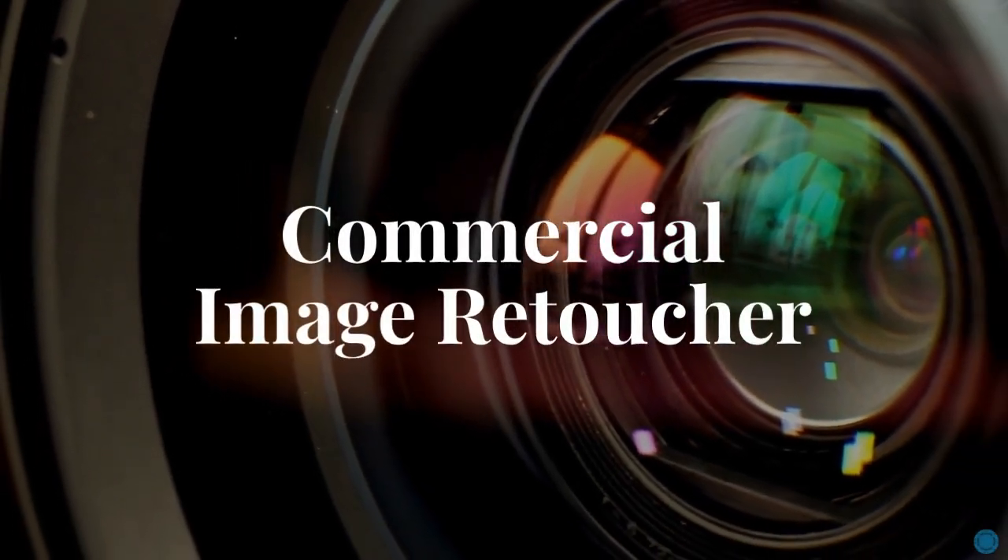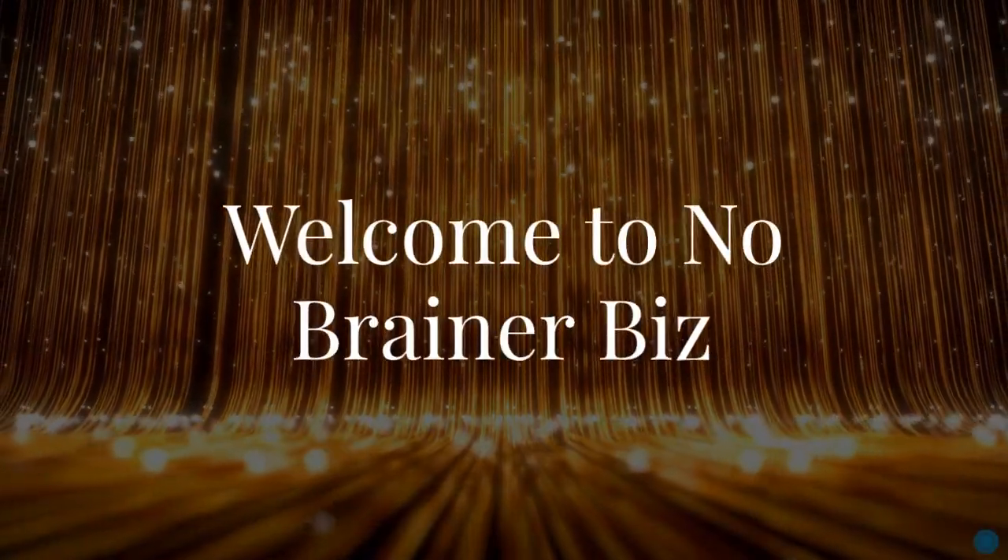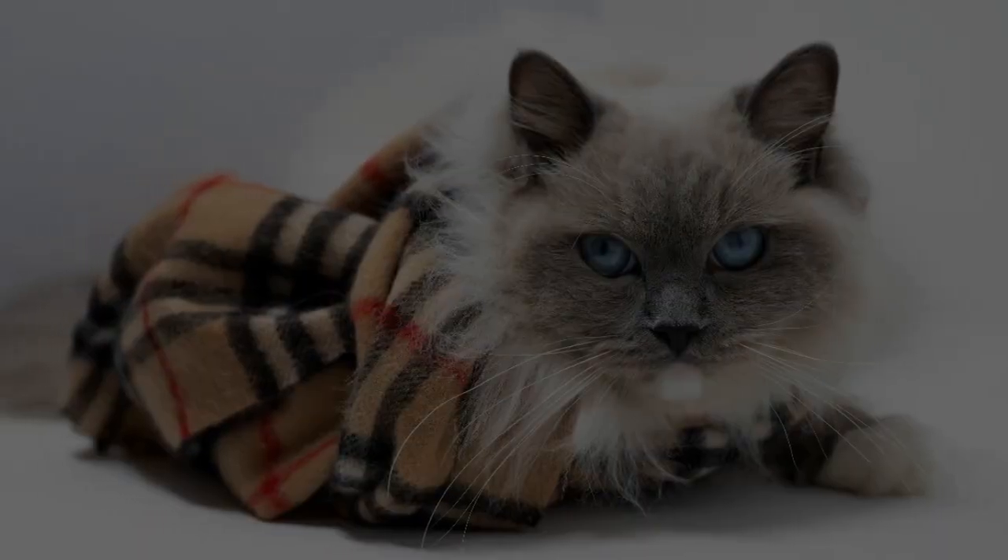Today, let's explore the role of a commercial image retoucher. Welcome to No-Brainer Biz, the place where you come to learn about luxury careers.